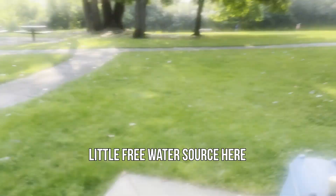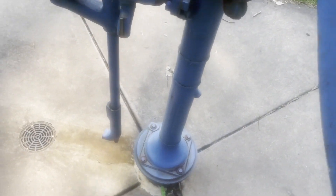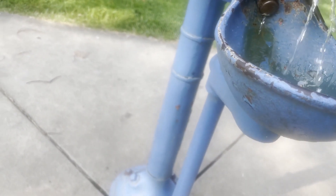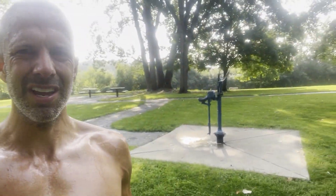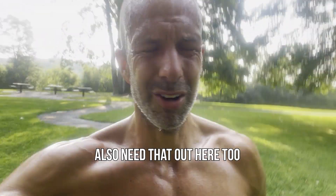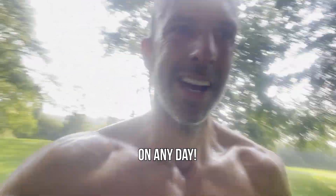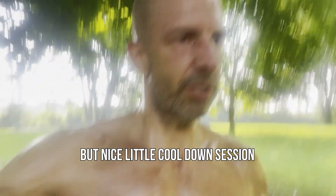Here we go guys — a little free water source here. Gotta just do the pump. That's the water. Also need that out here too, on anything.